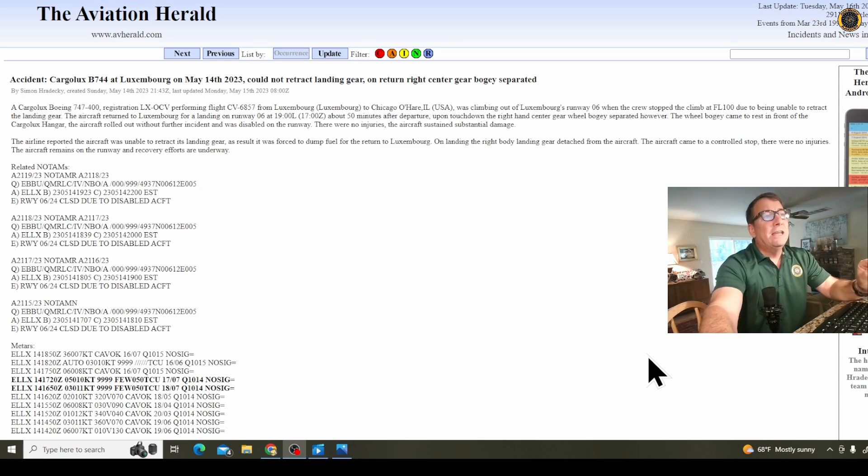Upon touchdown, the right-hand center gear wheel bogey separated. The bogey came to a rest in front of the Cargolux hangar — how convenient is that? The aircraft rolled out without further incident and was disabled on the runway. There were no injuries, but the aircraft sustained substantial damage. The airline reported that the aircraft was unable to retract its landing gear and as a result was forced to dump fuel for the return to Luxembourg.